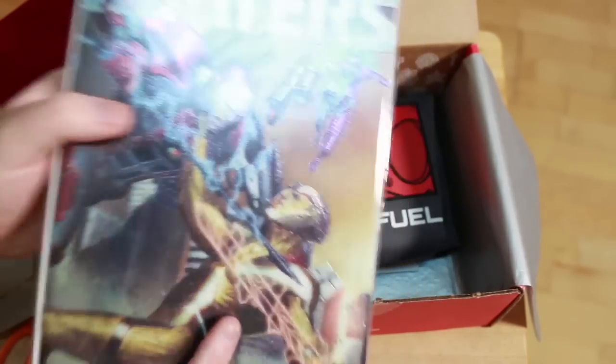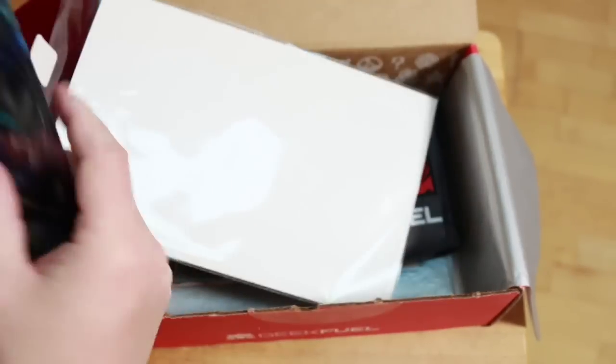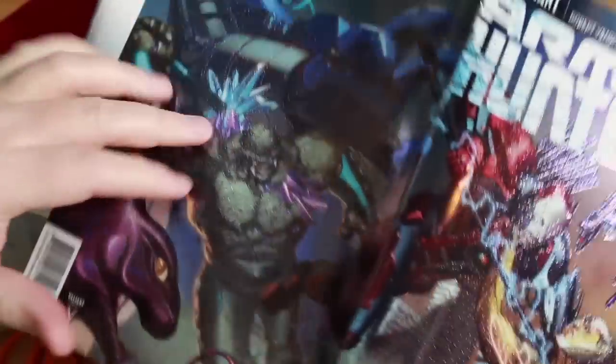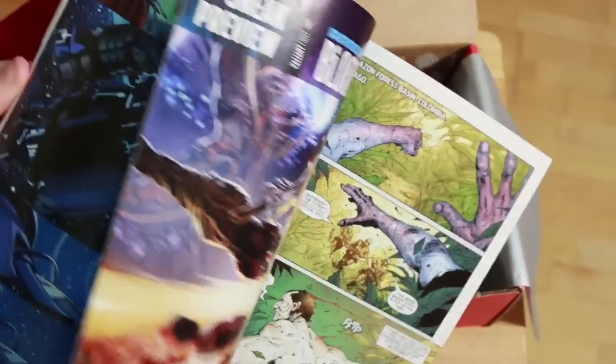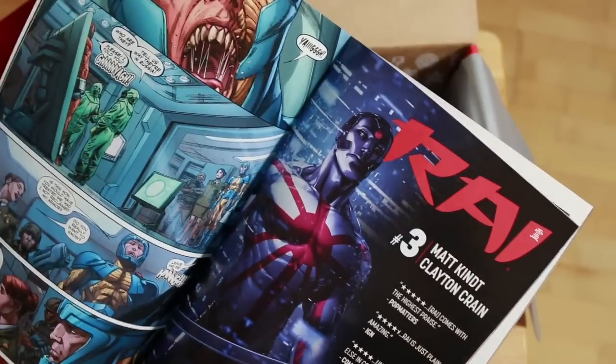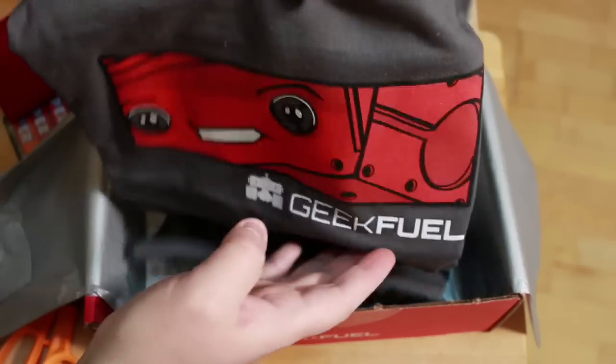Here is a Valiant Armor Hunters comic number one with a crazy foil wraparound cover — looks like Eternal Warrior or X-O Manowar. It's got the little Geek Fuel sealed approval sticker. I used to collect Valiant comics back in the day — X-O Manowar, Bloodshot, Harbinger — and you can see all the classic Valiant characters in here. Really cool artwork, throwing back to the old days when I used to collect Valiant comics regularly.